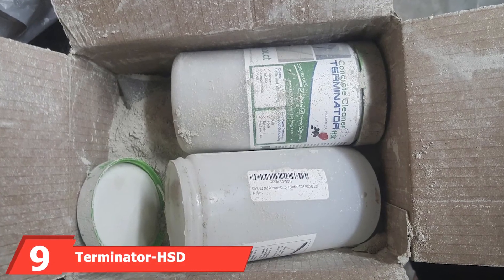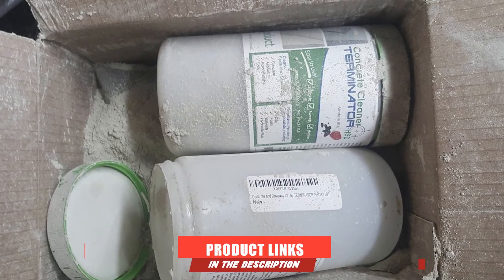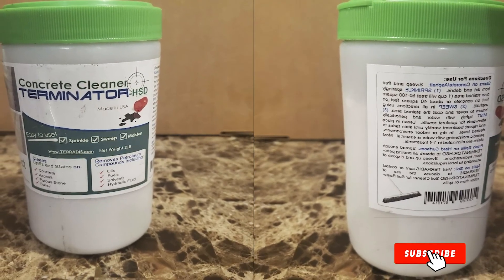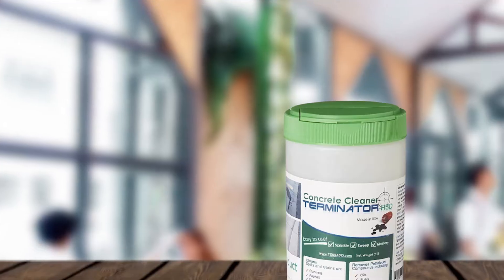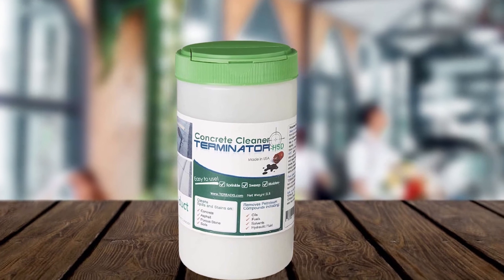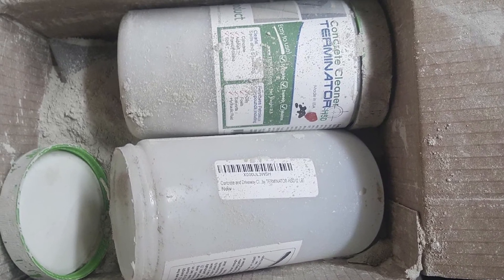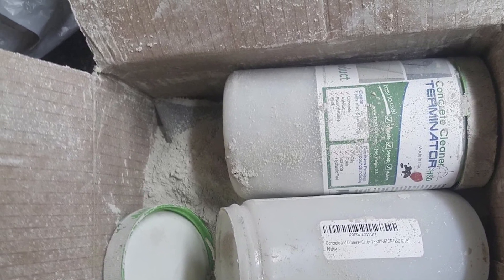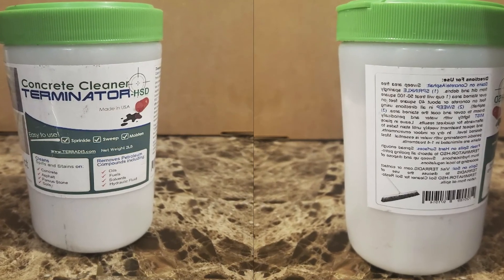Next at number nine, we have Terminator HSD Floor Cleaner. For the price, you'll get 0.3 liters of Terminator HSD Floor Cleaner, which works well in getting rid of dirt and grease from floors. Unlike other products in our review that are mainly concentrated, this cleaner is in powder form and requires dilution before use. It's versatile and you can use it on the garage floor, parking lot, and warehouse. Additionally, it's made from eco-friendly agents and is safe for the environment. The product is easy to use and spreads uniformly on surfaces. The best part is that you don't need to scrub after application — simply wipe with a damp cloth.